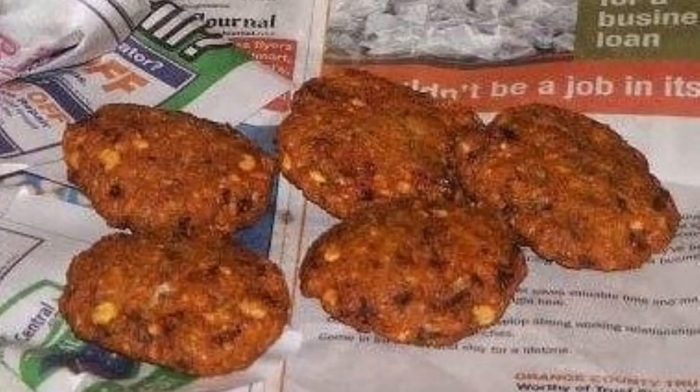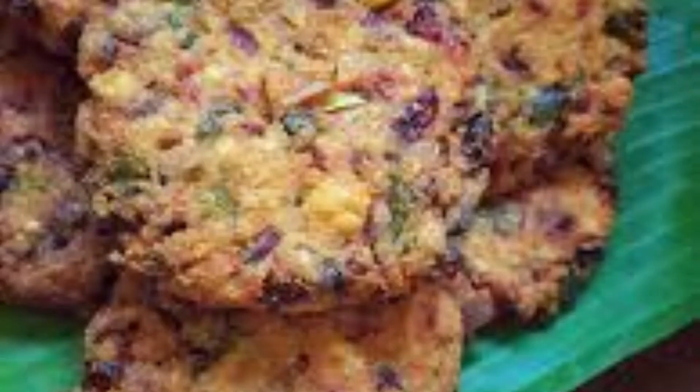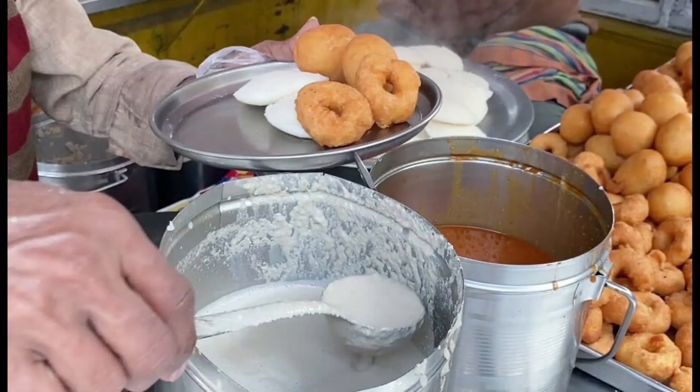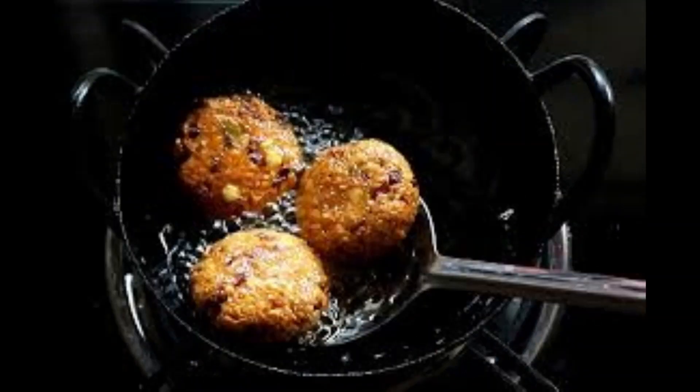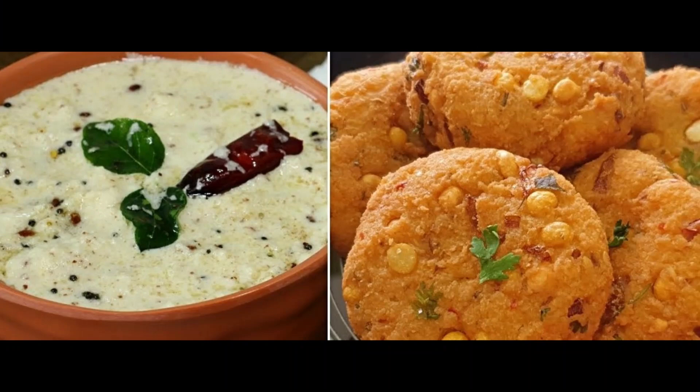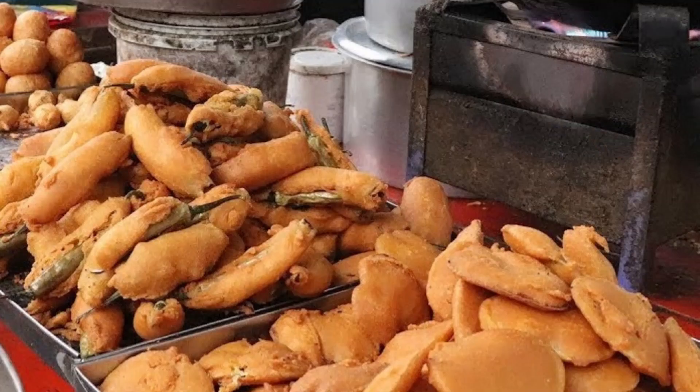Dal vada is a popular street snack which has a crispy texture and flavoured taste. This street food is a welcome variation amidst the regular idlis and medu vadas. It tastes the best when served with generous portions of coconut chutney.